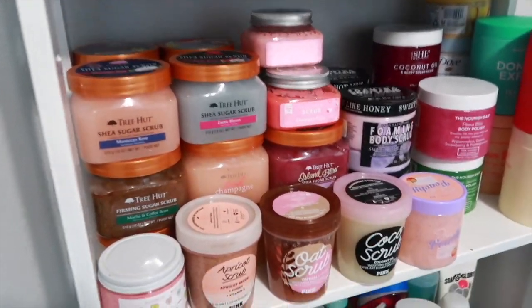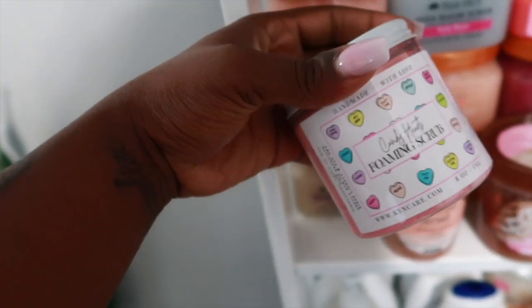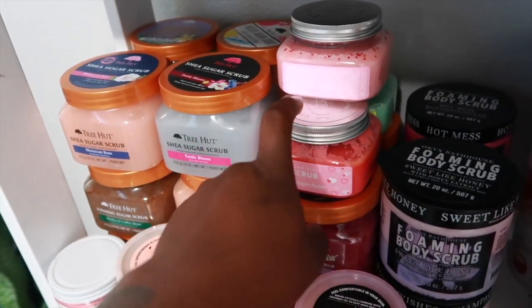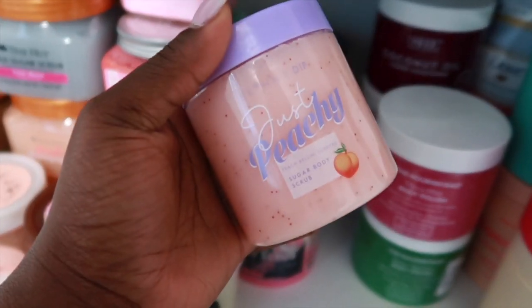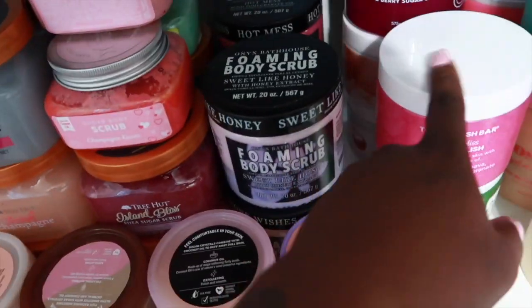In front I just keep my two body washes from Body Ecology. Right here I have all of my body scrubs — three rows back here are my Tree Hut body scrubs. This one is from Kim Care, a Black-owned business — I love her scrubs. Right here I have some Pink body scrubs, some Nectar Bath Treats — the consistency is almost identical to Tree Hut. Then right here is a scrub from Marshall's, the brand Skinny Dip, and then I have some Onyx Bathhouse foaming scrubs back here.